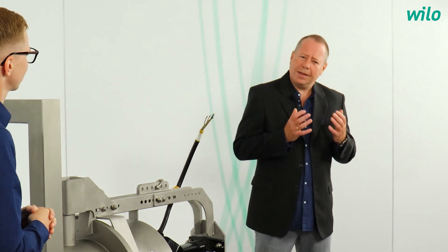Thomas, welcome to Dortmund. Before we get into the details right away, what is efficient wastewater treatment technology all about? The subject of wastewater treatment technology is an interesting business segment for Velo. In recent years, this technology has developed further and further, and as a result, the topic of energy efficiency is also coming out more and more.